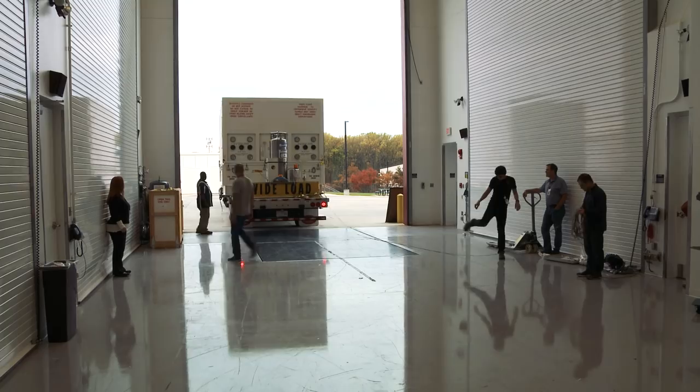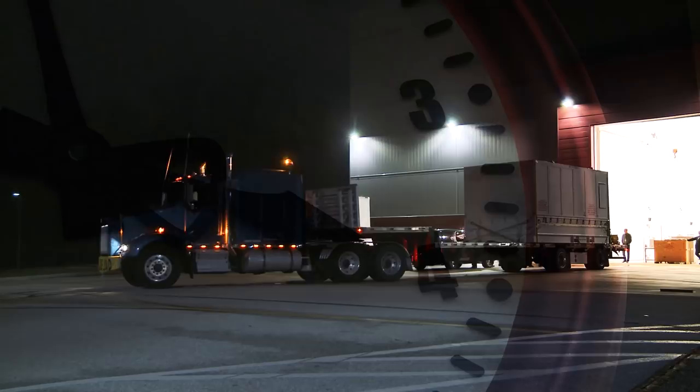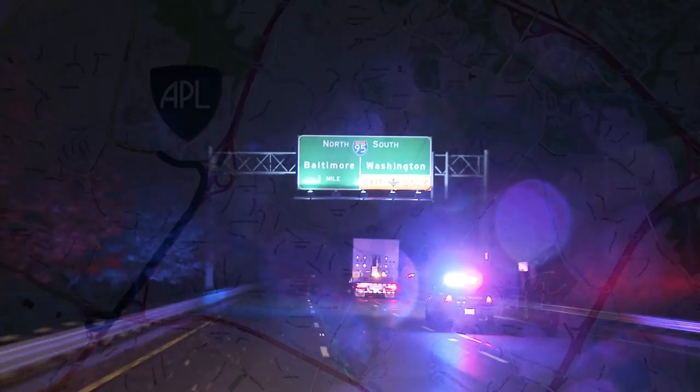After the purge is complete, we park the truck in the loading dock and wait for moving time. At 4 in the morning, to avoid traffic, the truck, with Maryland State Police escort, leaves APL for the 20-mile trip to Goddard.